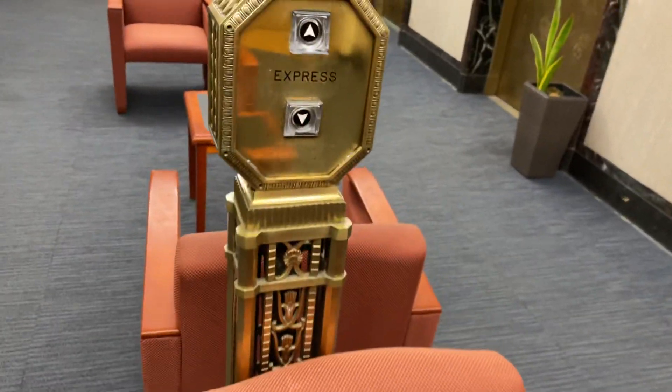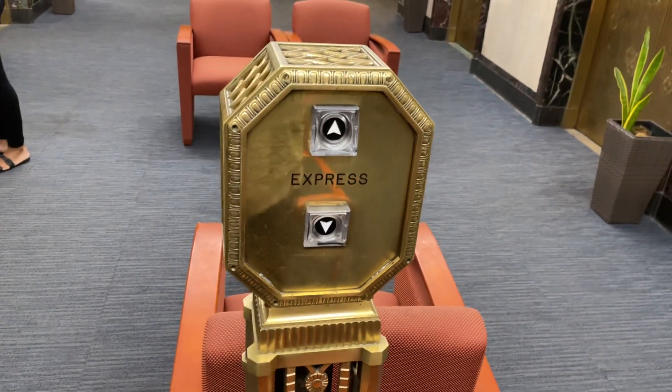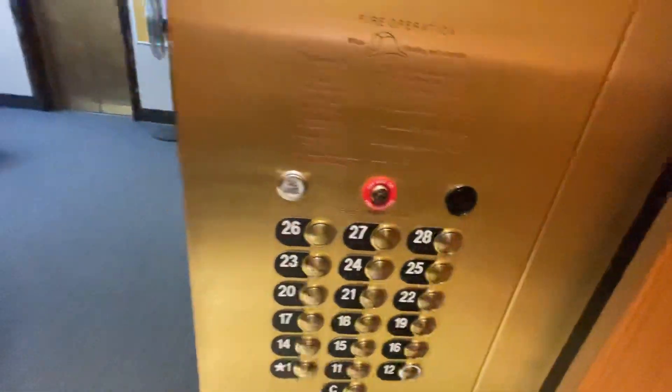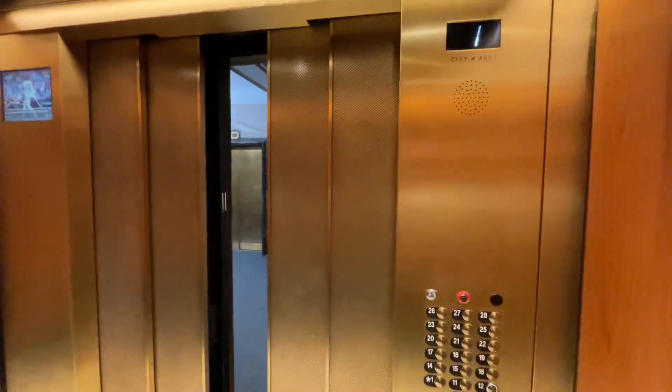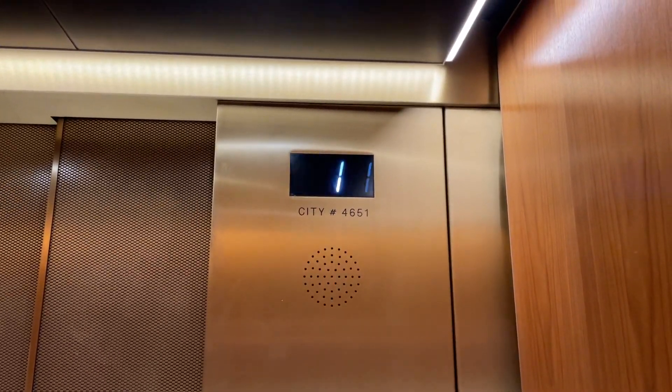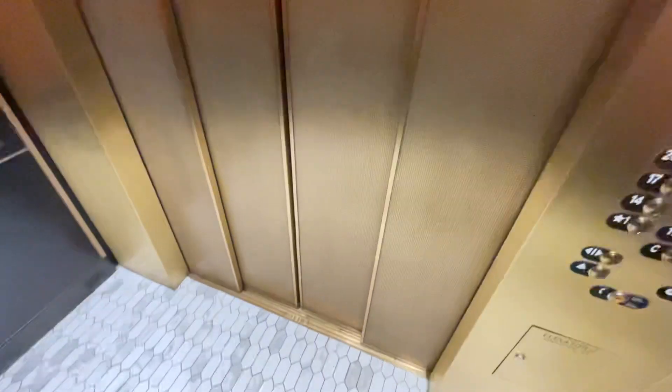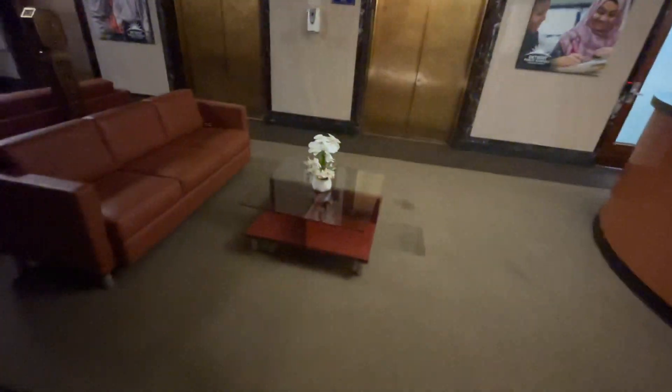There it is. There it is. Floor 12. Anyway, that is so cool — look at that. Let's get a look at this panel, or this call station here. Look at that.